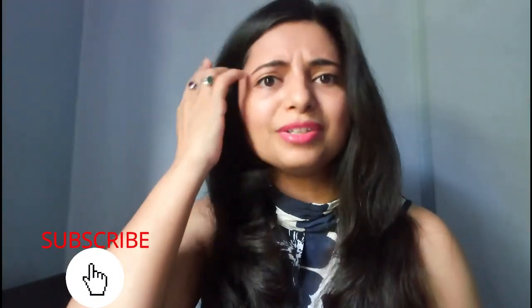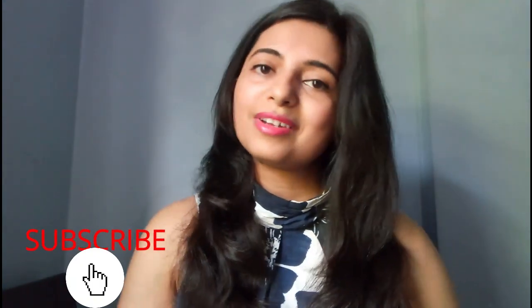Before that, if you haven't subscribed to my channel then please subscribe for more such videos, and don't forget to hit that bell icon to get all the notifications of my latest videos. And if you like this video then don't forget to hit that like button for me.